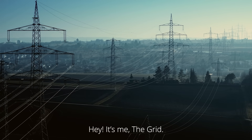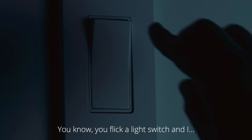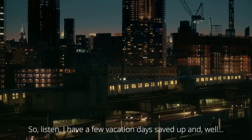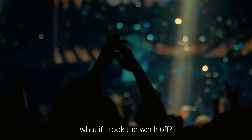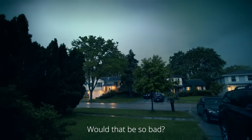Hey, it's me, the power grid. You know, you flick a light switch and I do my thing. So listen, I have a few vacation days saved up — what if I took the week off? Just had a little me time. Would that be so bad?